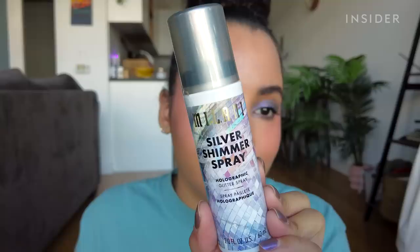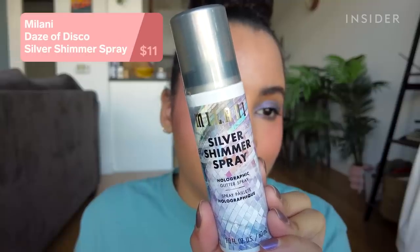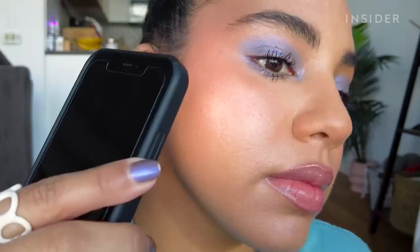This is the Milani Days of Disco shimmer spray, supposed to be a holographic glitter setting spray. I shook it really well for a full minute and sprayed it on my hand — I was seeing absolutely no glitter. I sprayed it all over my face and it made my skin look extremely dewy, but I still wasn't really seeing the glitter effect unless looking very closely. The glitter effect is definitely not as noticeable as I expected, and the setting spray formula just made me look oily.